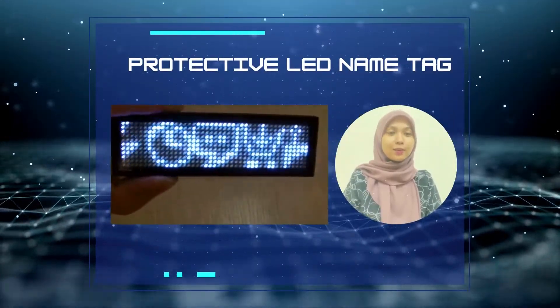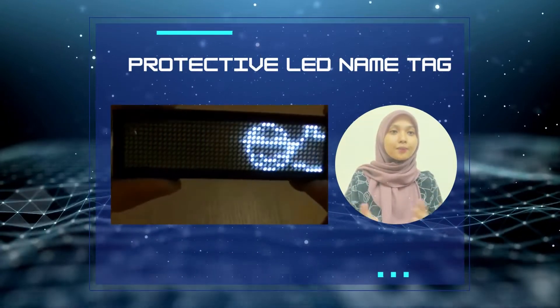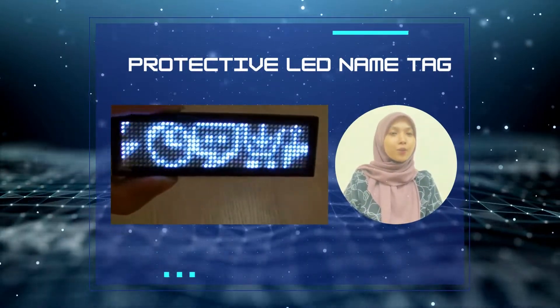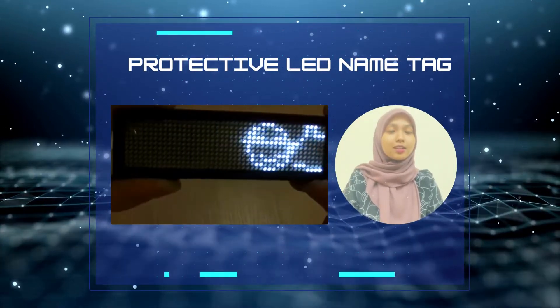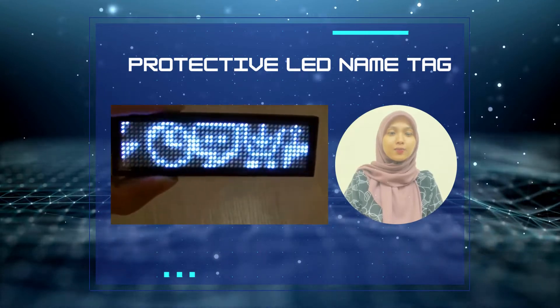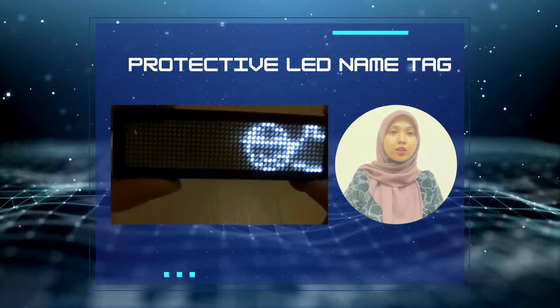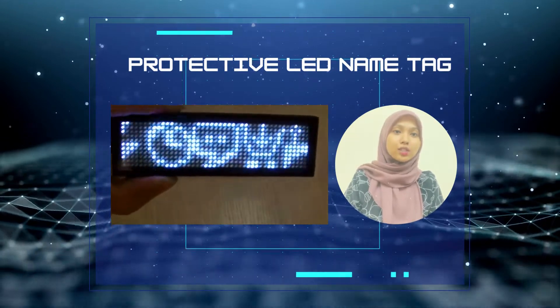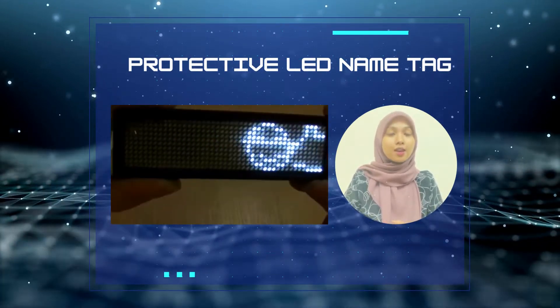So, let me introduce the model. The nametag was combined with LED digital, programmable and rechargeable. The name on the nametag can be changed through the software on the PC, and the software also supports 15 languages — English, Spanish, Turkish, Korean, Japanese and more.